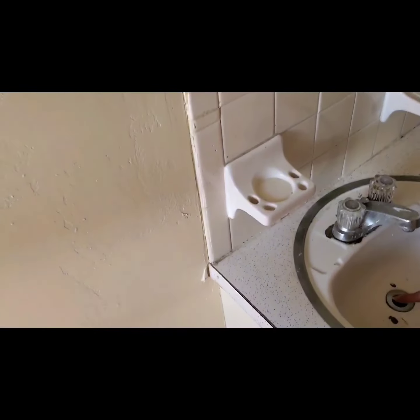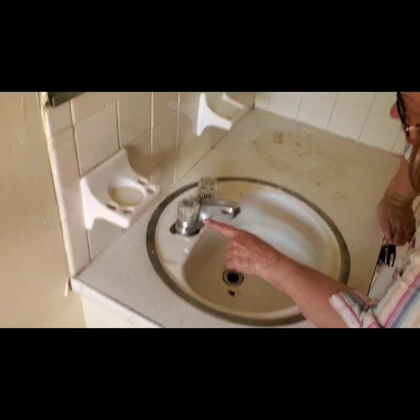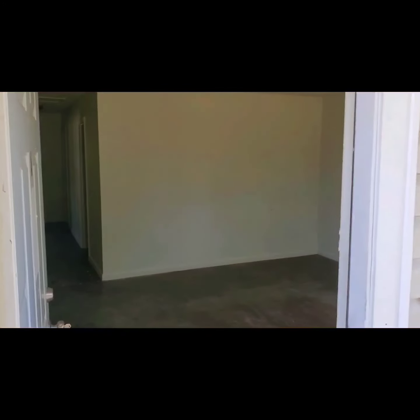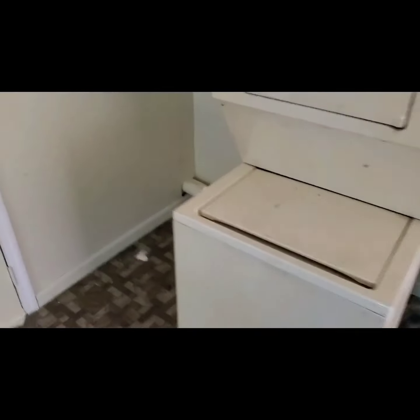We can use some porcelain touch-up for this — that's a nice porcelain sink. We're going to have to take this off and see how rusted that is. Second unit — not too bad. This one's got appliances in it, but they're hella old.